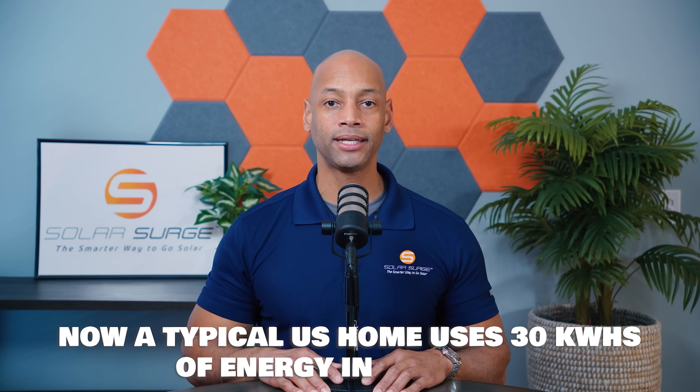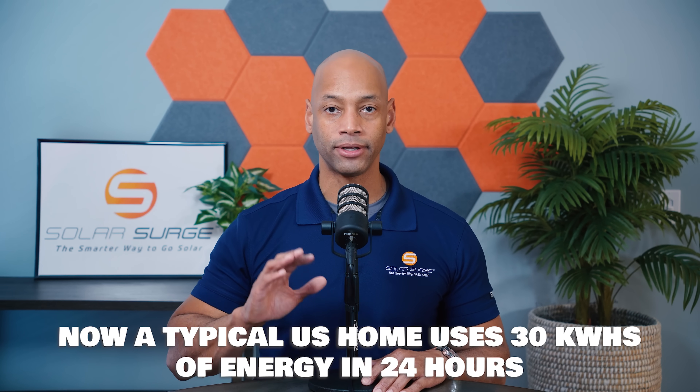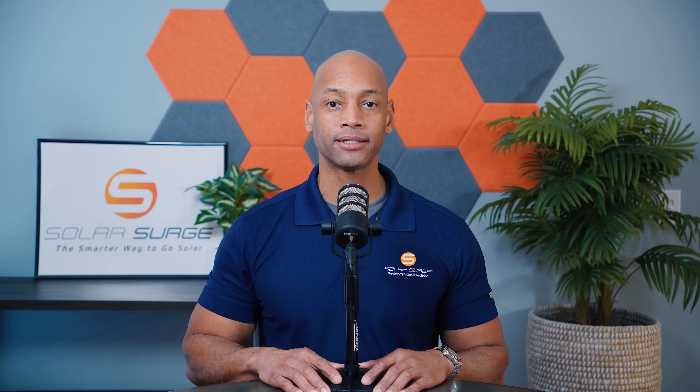The other thing to look at is storage capacity. A typical U.S. home consumes about 30 kilowatt hours of energy in a 24-hour period — that's everything: refrigerator, lights, all appliances and electronics, as well as heating and air conditioning. So if you're looking for true whole house backup and want at least 24 hours of runtime, I recommend going with a battery or set of batteries that gives you close to 30 kilowatt hours of total storage.